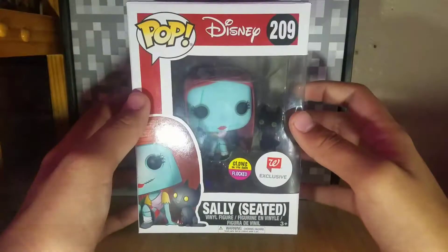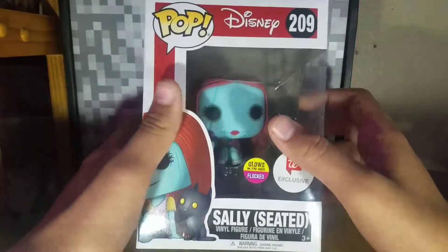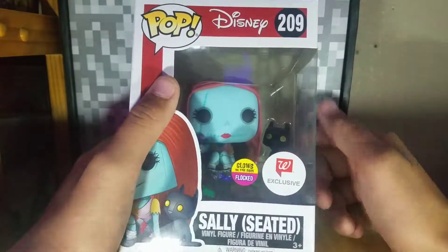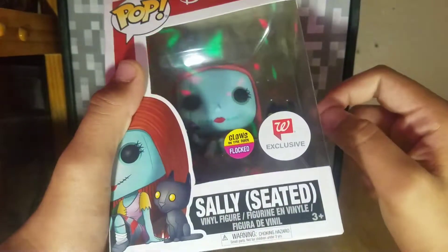Let's get into this video now. Let's put Behemoth aside for now — we will focus on Sally Seated. Here's the front of the box. They're both Walgreens exclusives, and Sally is glow in the dark and the cat is flocked. Something interesting: when I got this figure the cat was not secured in the plastic.